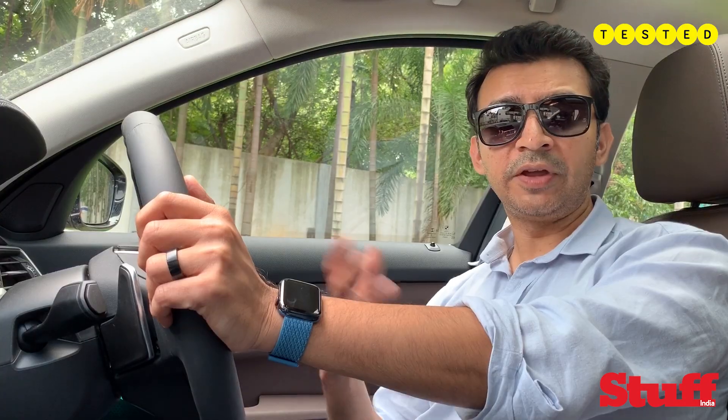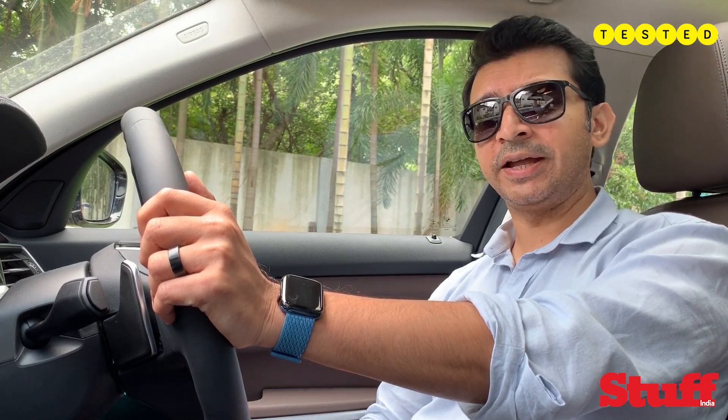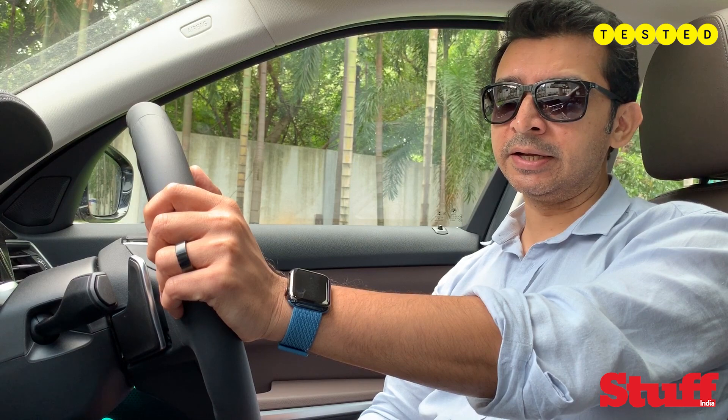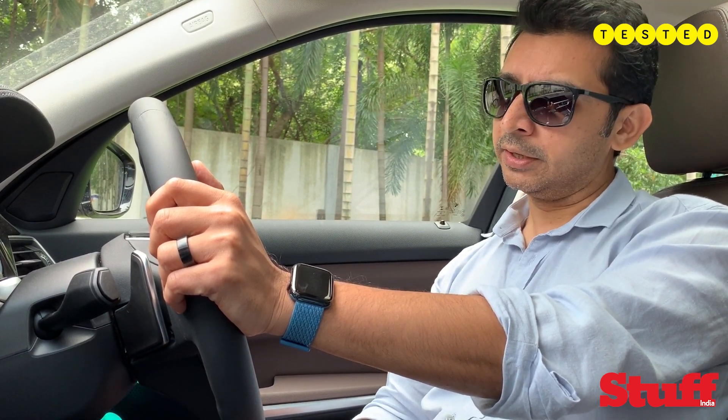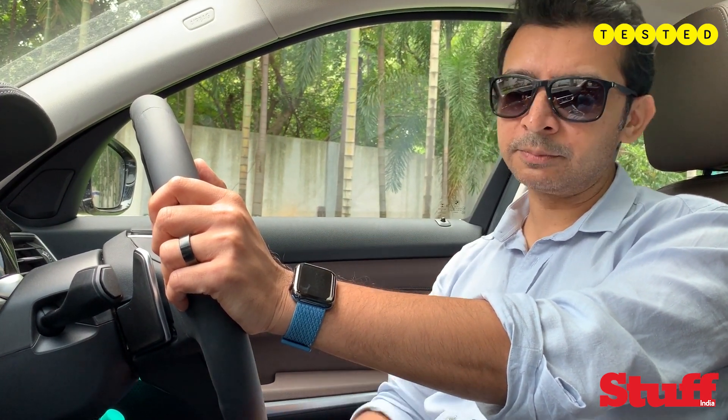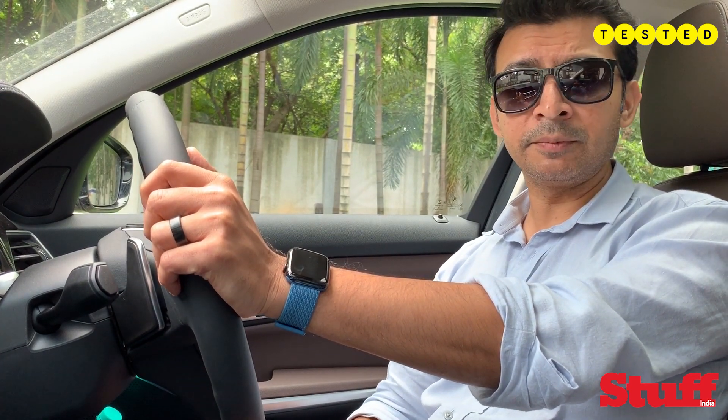We shot this video before the car was launched and the prices were out, so I can't be sure exactly how it's going to be priced, but it should be in the region of about 45 to 50 lakhs. For that price, the interior isn't a very very special place, but it is a very modern place — it does feel very 2020 because of its huge screens, iDrive, and top-quality materials. BMW has clearly spent a lot in designing the car. Maybe it doesn't have the glam factor of the new C-Class, but if you're a driver, I'm sure you're going to be opting for this one.